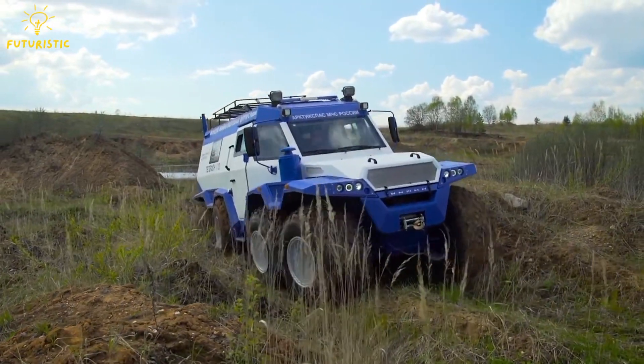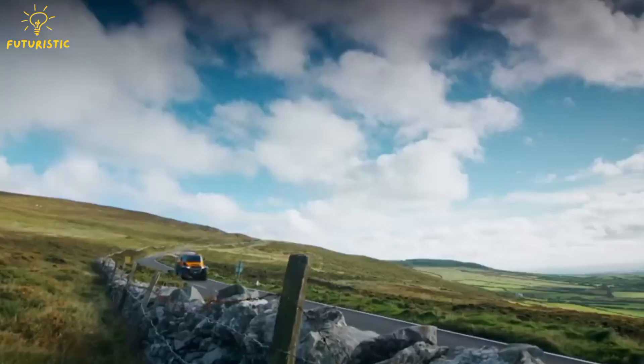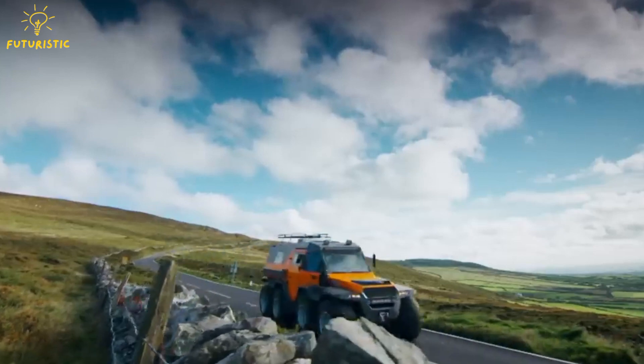Seeking adventure in the wild, crafting such a marvel takes time, with each vehicle requiring several months to be meticulously manufactured to perfection.